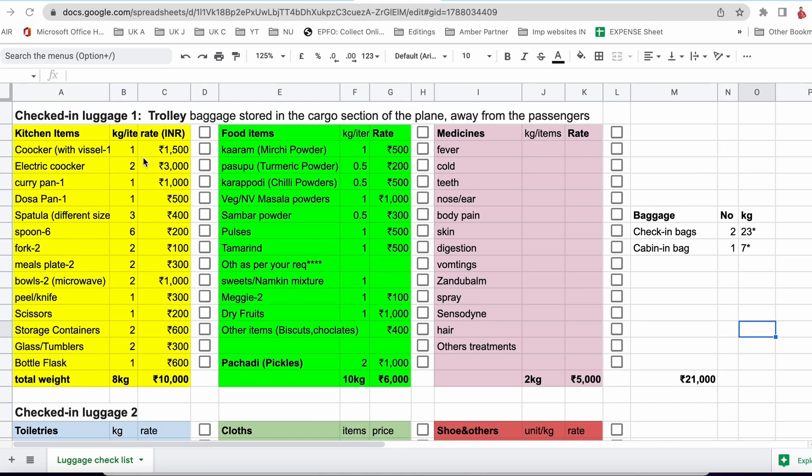First is check-in luggage — that is our trolley bags. That is the baggage stored in the cargo section of the plane, which is away from passengers. This check-in baggage won't be with us; it will be handed over to the airlines and we need to collect these bags at our destination airport. So this is the major luggage, especially as we are going abroad on a student visa or work visa. If you are going abroad for the first time, initially we need to take food items and also kitchen items and utensils to prepare ourselves.